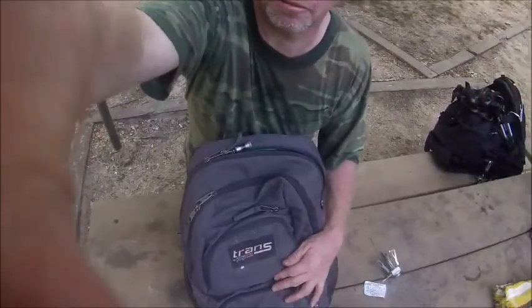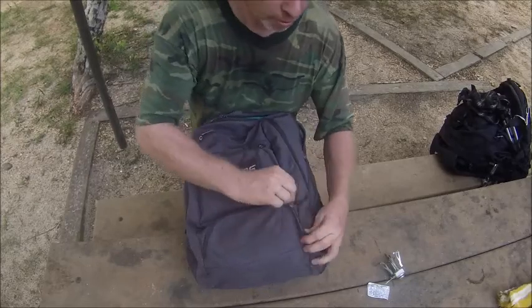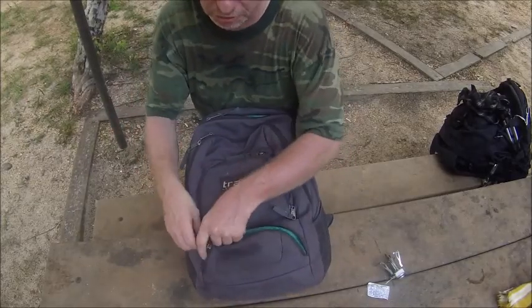I'm Ranger Cookie, and this is a video for the Handicapper. This is my insulated bag. Look at the bag. My insulated bag — I usually use this for my sweet tea. Y'all got coffee, I got sweet tea.